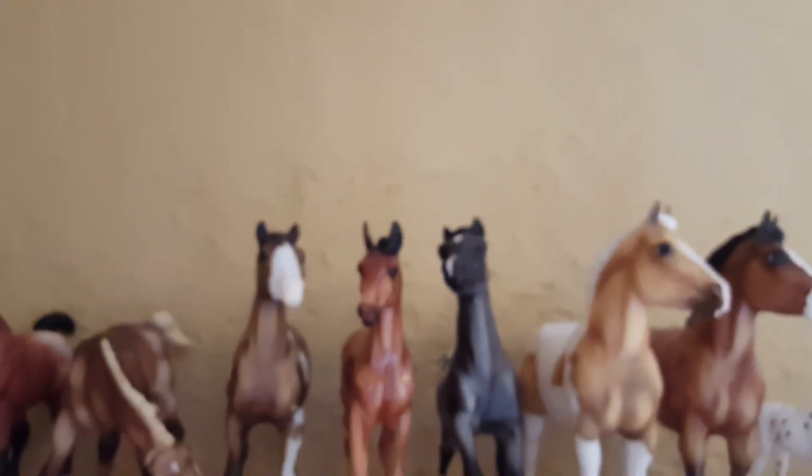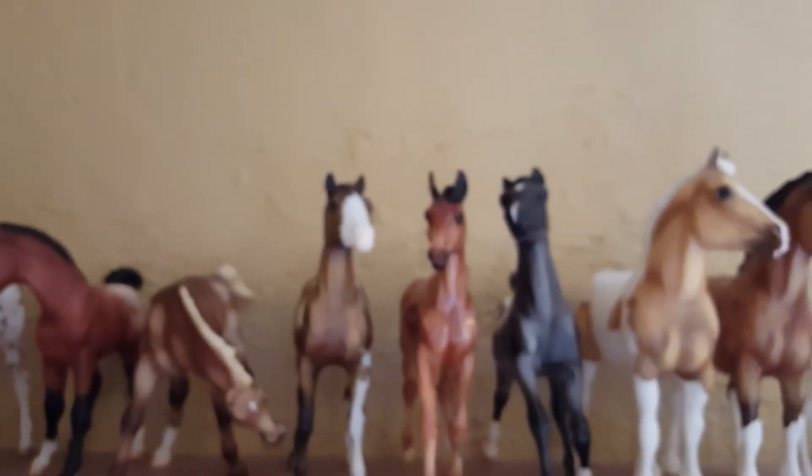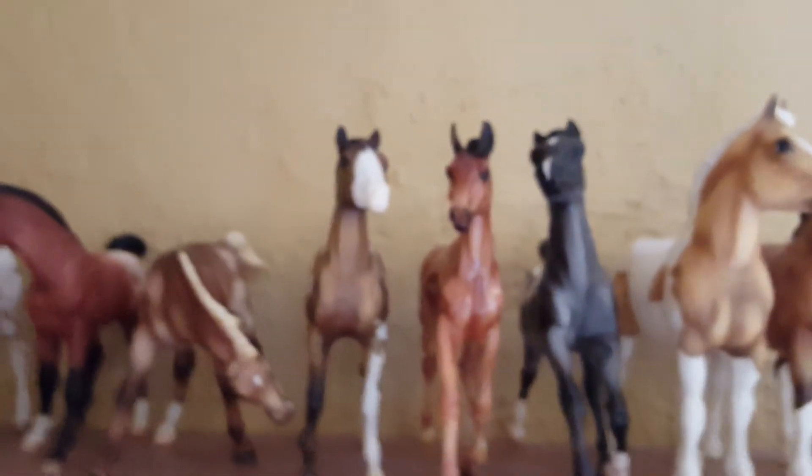That is my whole entire model horse collection tour! If you have any video ideas, comment down below and let me know. I hope you guys enjoyed this video — comment, rate, subscribe, like this video, and I'll talk to you guys later. Thanks for watching, bye!